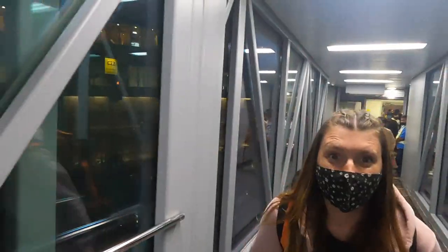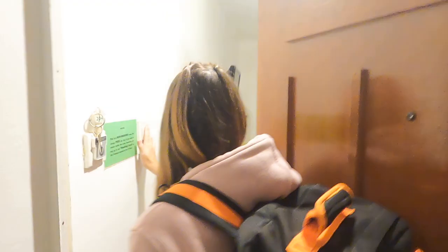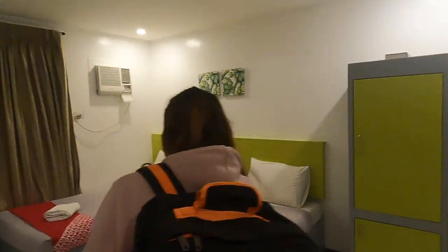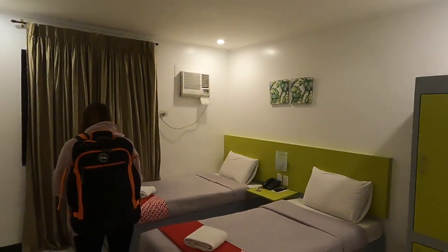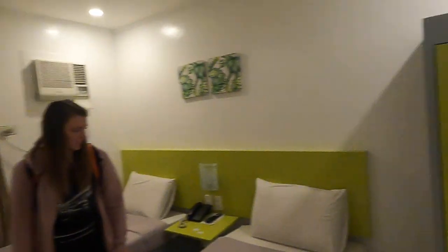It was raining when we arrived last night, so we just jumped in a taxi and headed straight to the hotel. Oh, this is nice - twin beds, just a TV and a bathroom.